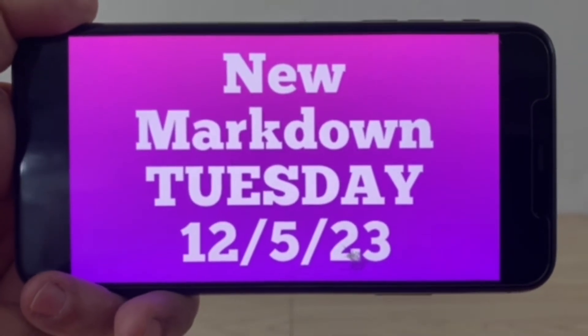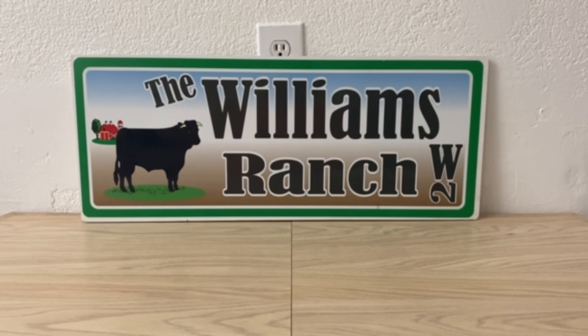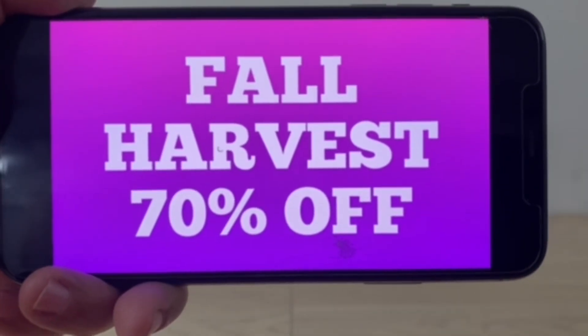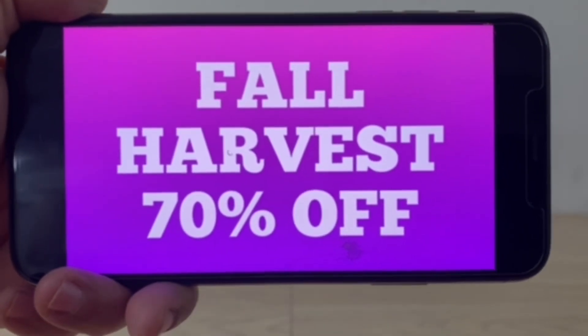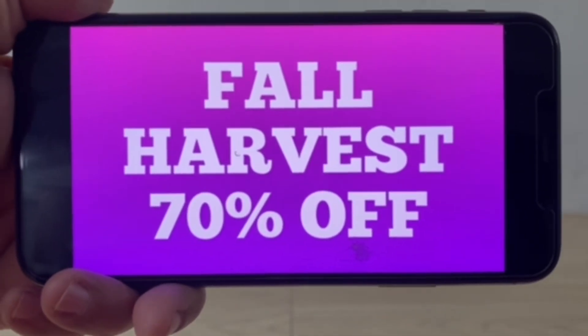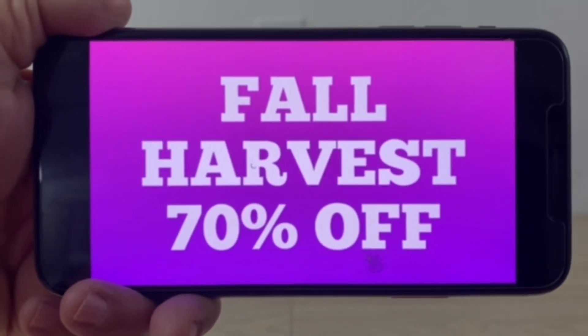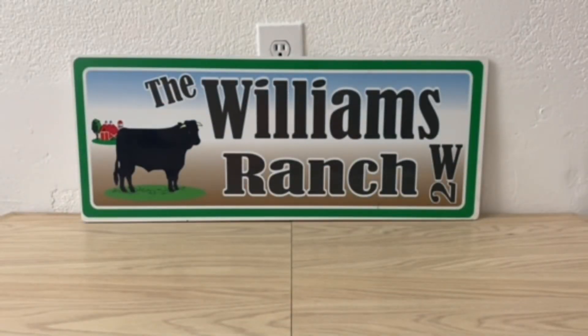Ranch fam, I am very surprised that this is already being marked down, but we've got Fall Harvest at 70% off starting today. We're talking Fall Harvest seasonal, party, and home — all of them are 70% off. So if there's anything out there you're wanting to pick up, you may want to go in and grab it at 70% off. I think that's one heck of a deal.